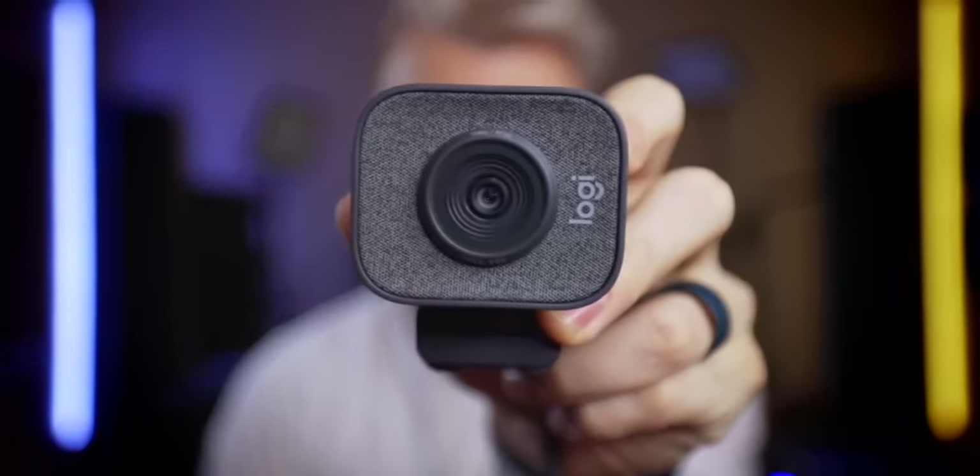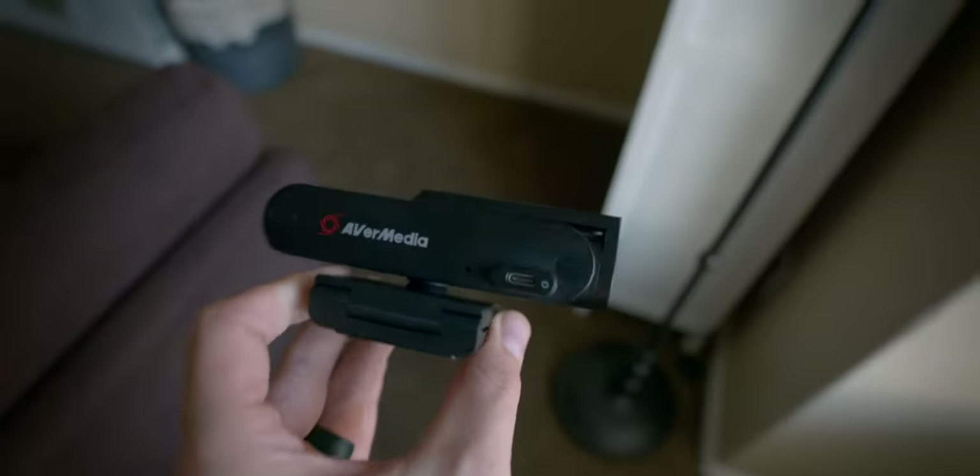The Razer Kiyo Pro's top competitors aren't the Logitech StreamCam or the Avermedia PW512. I've only known maybe five streamers who have bought one of those webcams. There are plenty of options now for streamers to get far greater image quality at a far lower cost.